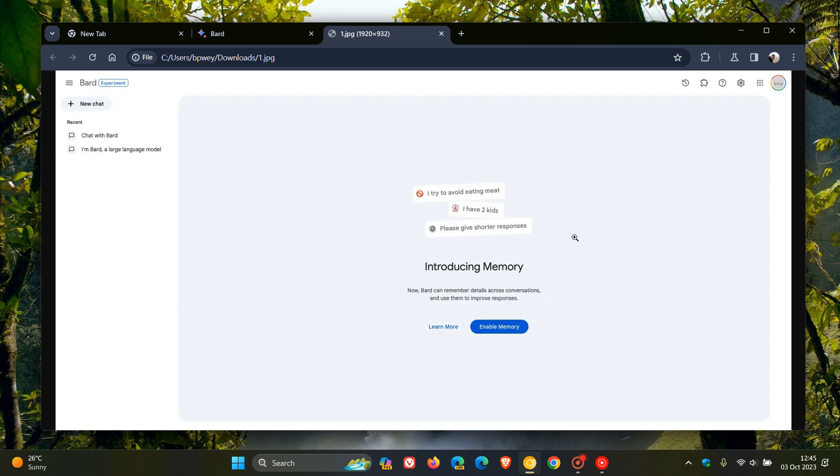And it all seems at this stage, according to reports, that from the memory page — which will be accessible via a toggle here to the left-hand menu — you'll be able to turn the feature on and off. You'll be able to add new preferences, and it will also apparently allow you to delete some of those memories, which I think is a nice move. You can enable memory, which will add that new toggle to the left-hand side.